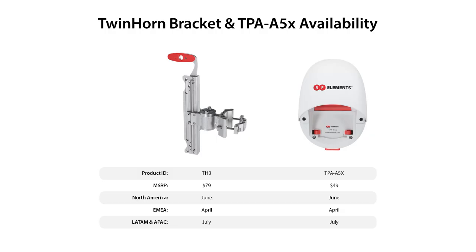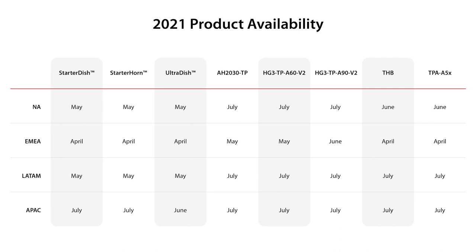We actually have a few more things for you. Two of the very hot products you've been waiting for are the Twin Horn Bracket, which allows you to install two symmetrical horns with exactly the same aiming without any effort, and the Twistport adapter for the Mimosa A5X radio, as well as the other products we just talked about.